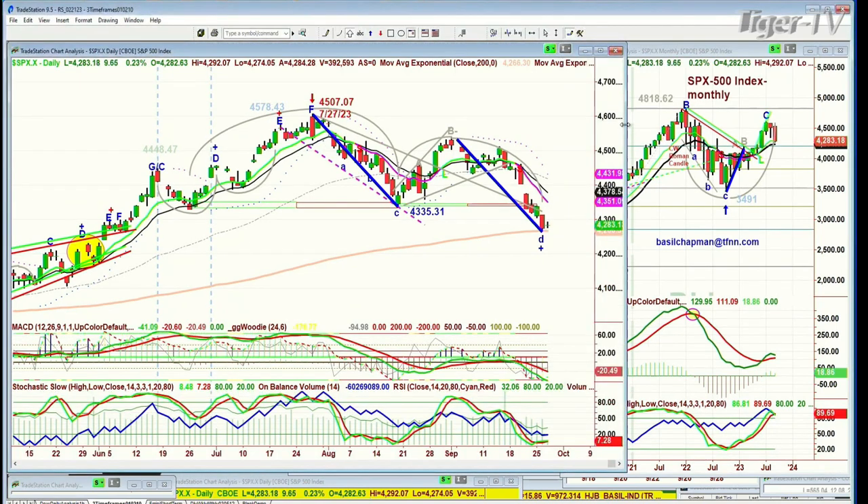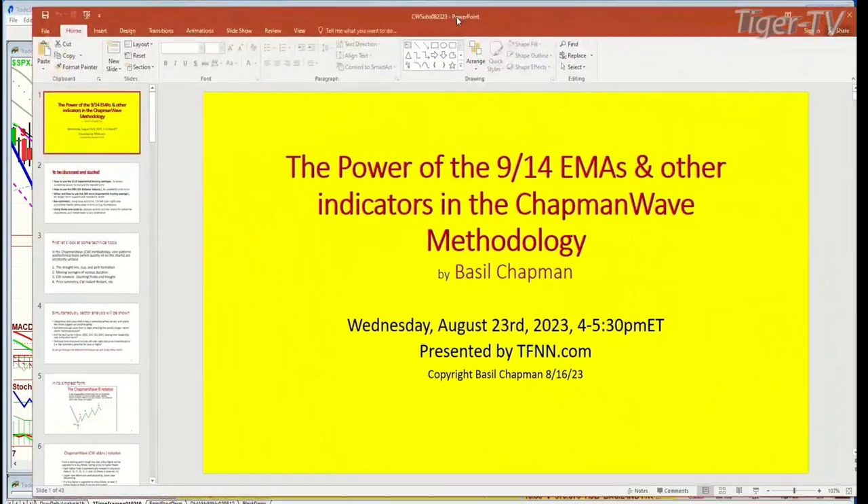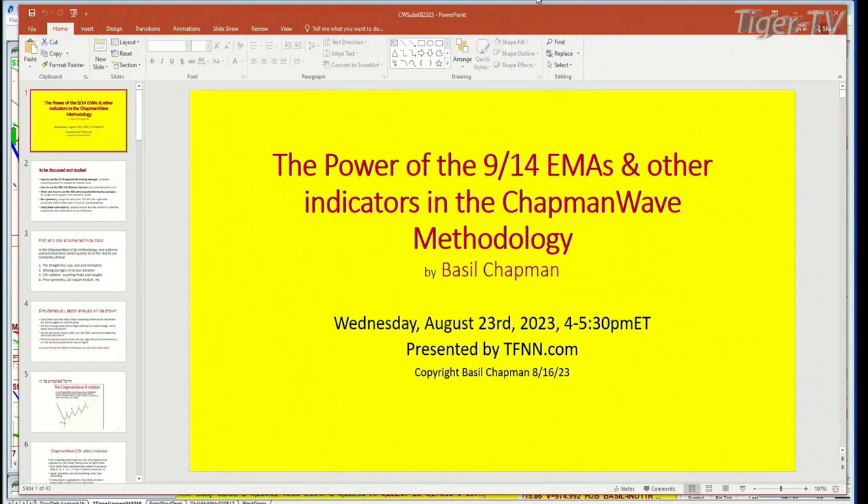Almost everything is kind of weak. I did this in my webinar — it's still up. For subscribers you can get all my webinars. This one was called The Power of the 9-14 EMAs, the Exponential Moving Averages, and Other Indicators in the Chapman Wave Methodology, Wednesday August the 23rd — over a month later and still relevant. I did it for absolute relevancy to the markets. We spoke about the dollar, how I got the on-balance volume sell signal on August 1st, but had to wait for a sell signal to sell mode in the daily chart of the Dow because the 9 hadn't crossed negative. Then it did, and you can see what's happened subsequent to that.